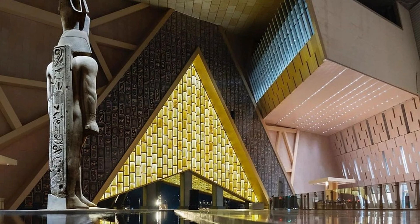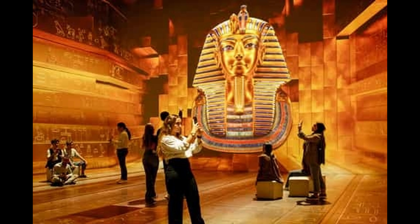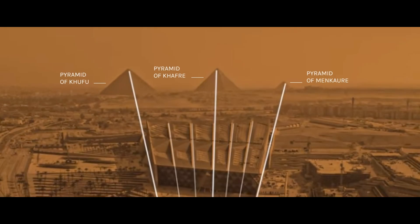The museum will also feature the reconstructed solar boat of pharaoh Khufu. This ancient vessel, discovered near the Great Pyramid of Giza, was believed to be used for the pharaoh's journey into the afterlife. The boat's intricate design and craftsmanship provide insights into the advanced engineering skills of the ancient Egyptians.